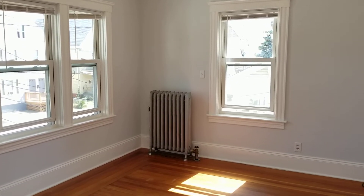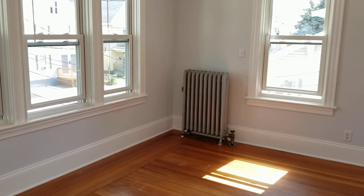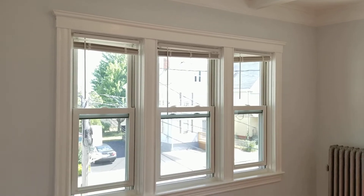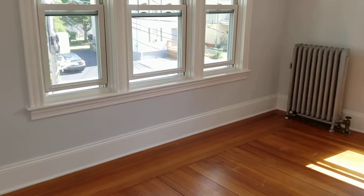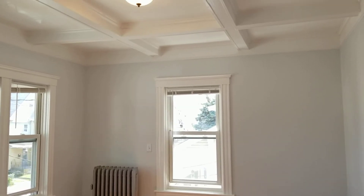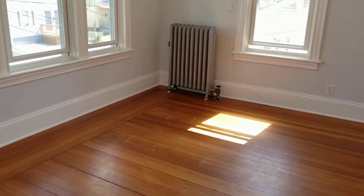Hello everybody, this is Jacob with Nexus. I'm here at 58 Melrose Avenue, unit 2F, located in Pawtucket, Rhode Island. This is a second floor one bedroom, one bathroom, recently updated and renovated unit. We are going to begin our walkthrough right in the main living area, which houses your private front entryway.